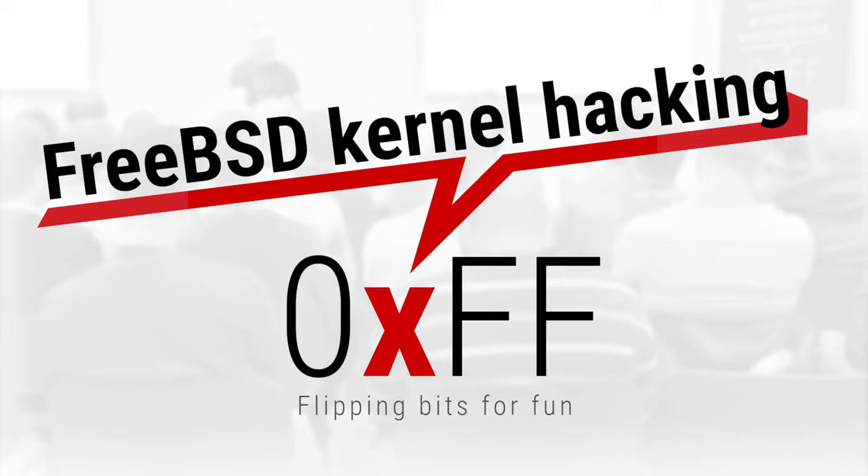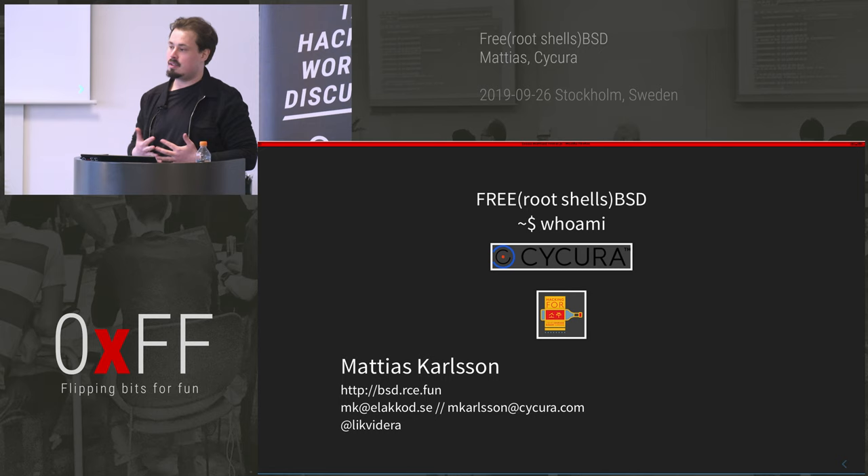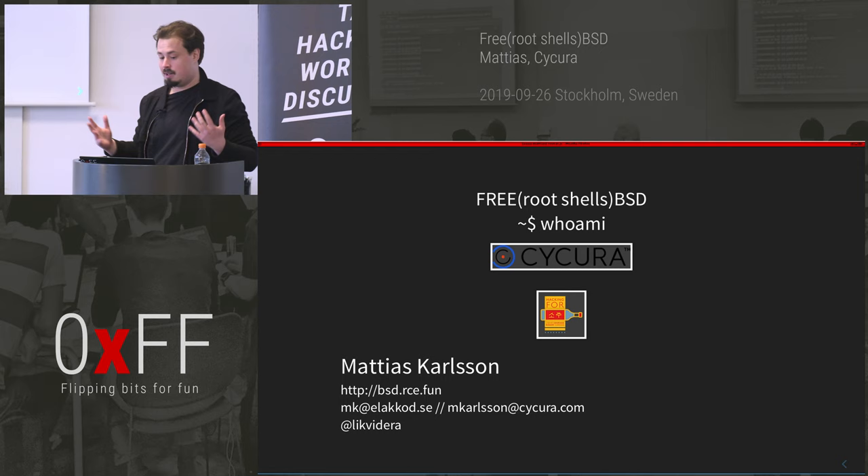I'm affiliated with Secura, my company — we do a lot of stuff like red teaming, R&D, and my favorite: offensive research. I'm also affiliated with Hacking for Soju, which is a CTF team. It used to be a really Swedish-only CTF team, but we've had to reinforce it with people from all over the world because apparently playing CTFs is hard.